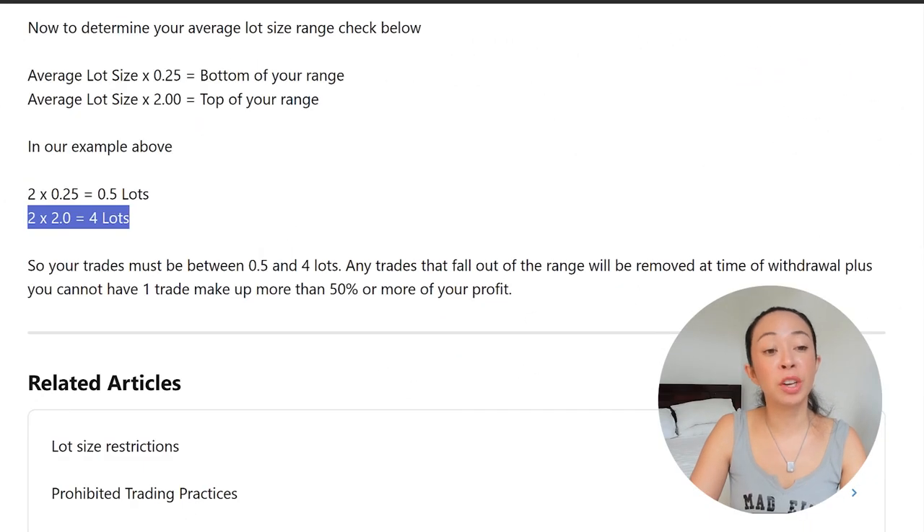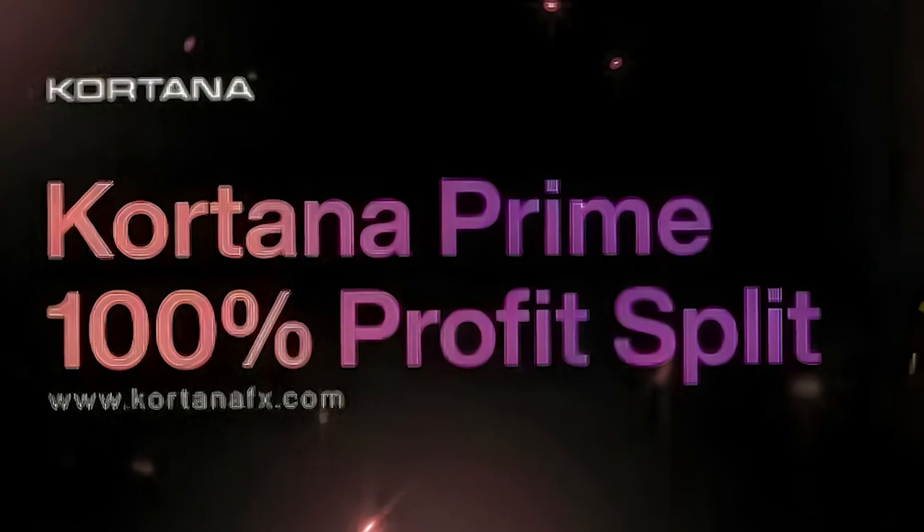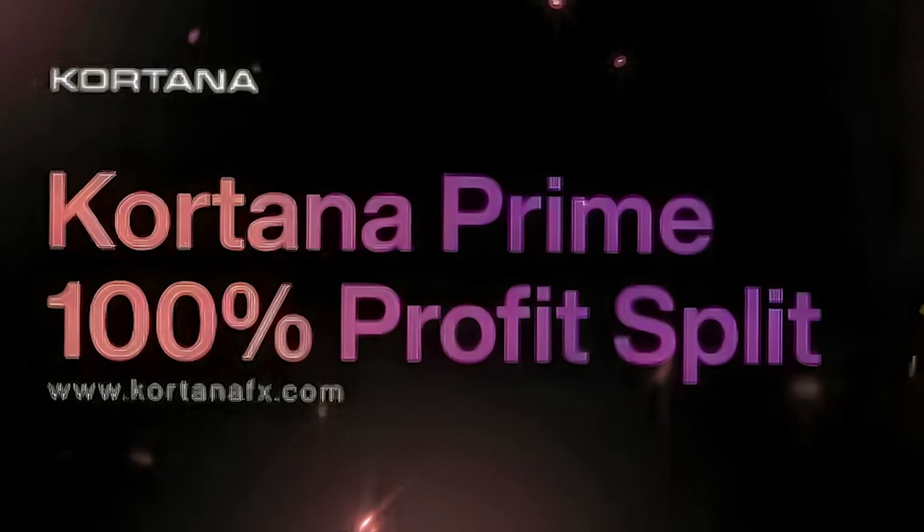Another rule is that no single trade can make more than 50% of the total profit, so they really want you to have proper risk management. Apart from the consistency rule, another soft breach is short-term trading — every trade must be open for at least two minutes. Otherwise, those trades will also not count.